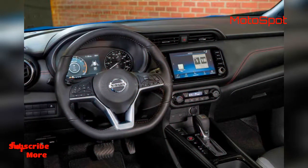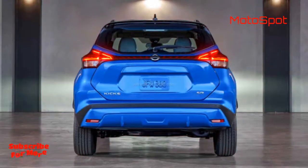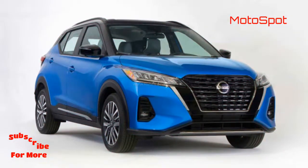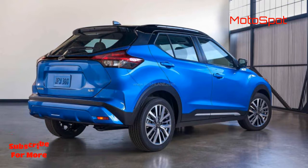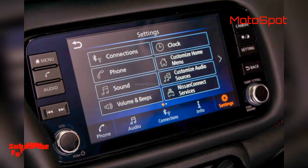Unfortunately, in the US it is powered by the same petrol 1.6-litre engine option which has been on sale since the early 2000s. This engine delivers 122 hp and 155 Nm of torque, mated to an Xtronic CVT gearbox.